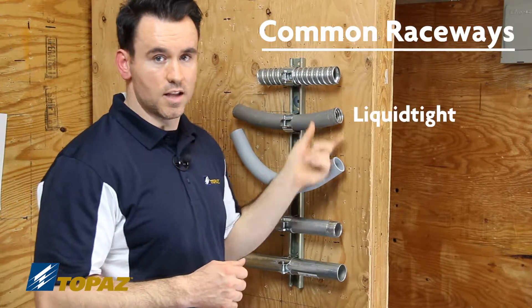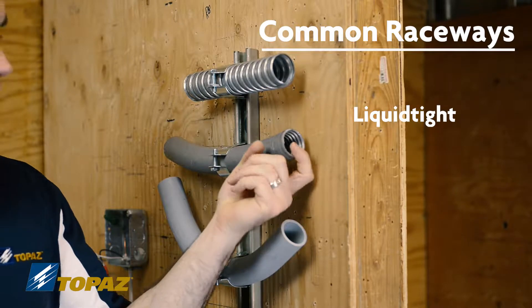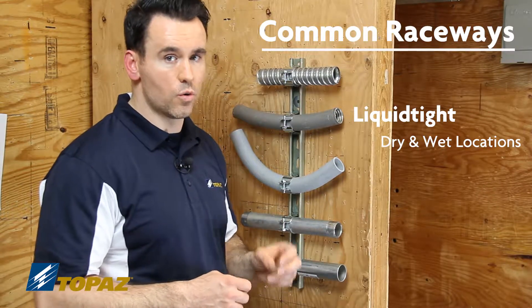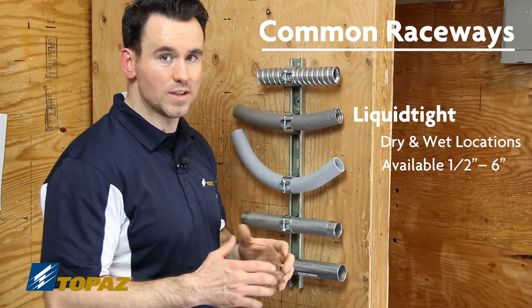The next raceway is known as liquid tight. Liquid tight is a combination of a plastic outside covering with a metal inside. This raceway is good for dry and wet locations, indoor or outdoor. The sizes come in half inch through six inch.